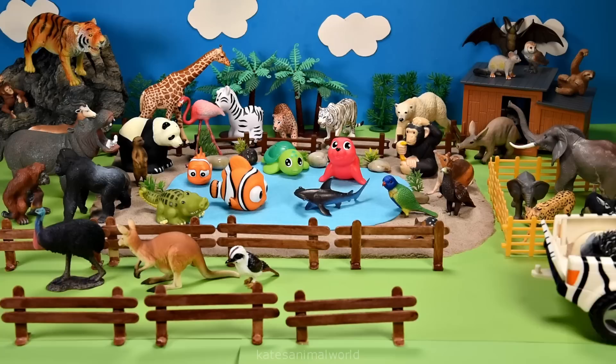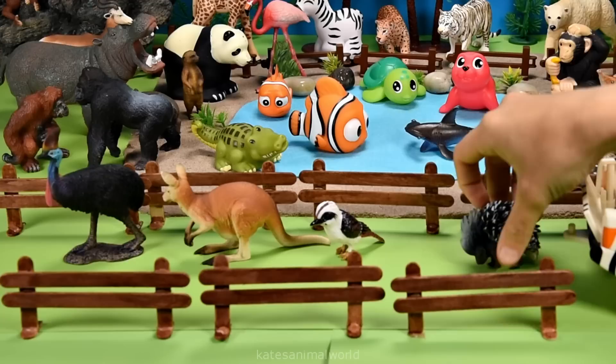Who's this? It's an echidna. Echidnas like to eat termites and ants.